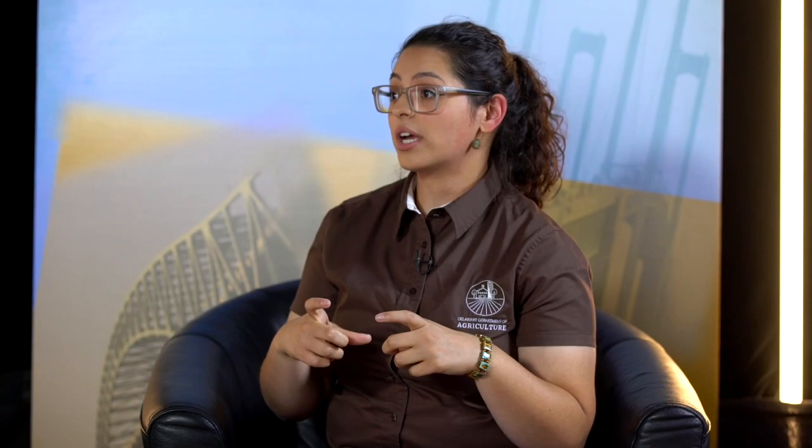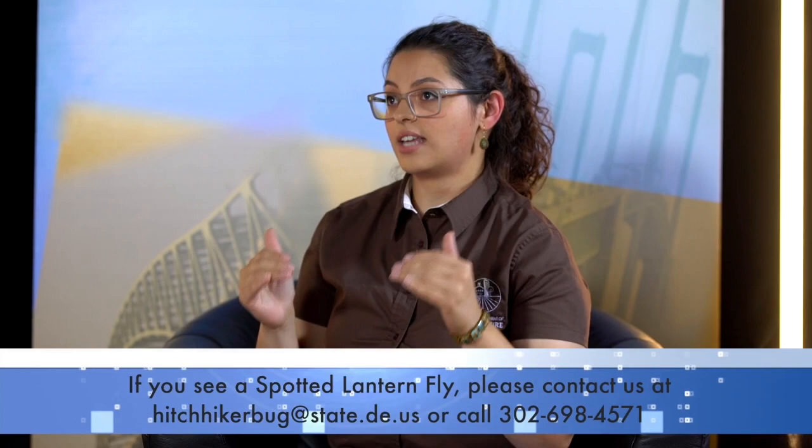If somebody thinks they see this in their yard or out and about, we're asking everybody to help us in the scouting of this insect because it is so distinct. There are a couple ways to get in contact with us to report a find. We recently started the hashtag HitchhikerBug campaign on social media. You can take a picture with the geolocator turned on, upload it to social media, and we can see exactly where that picture was taken. If you're not on social media, you can send the picture to our email — hitchhikerbug@state.de.us. If you're more adventurous, you can capture the insect in a vial or a Ziploc bag and drop it off at the Department of Agriculture for identification.